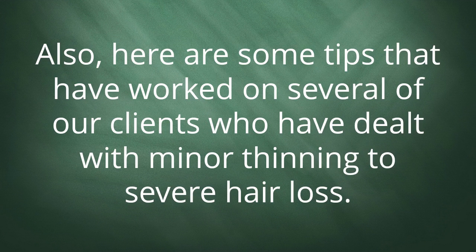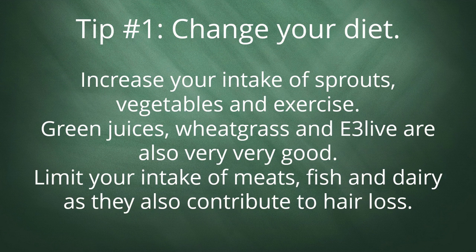Here are some tips that have worked on several of our clients who have dealt with minor thinning to severe hair loss. Tip 1: Change your diet. Increase your intake of sprouts, vegetables, and exercise. Green juices, wheatgrass, and E3 live are also very good. Limit your intake of meats, fish, and dairy as they also contribute to hair loss.